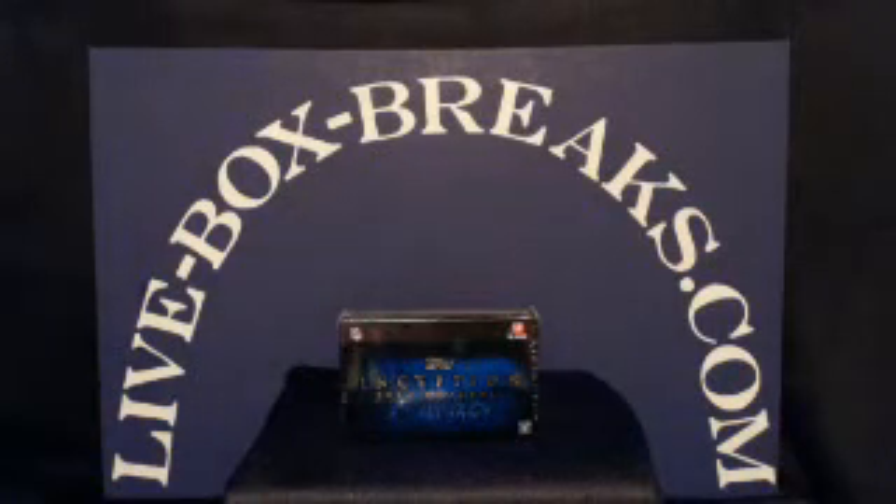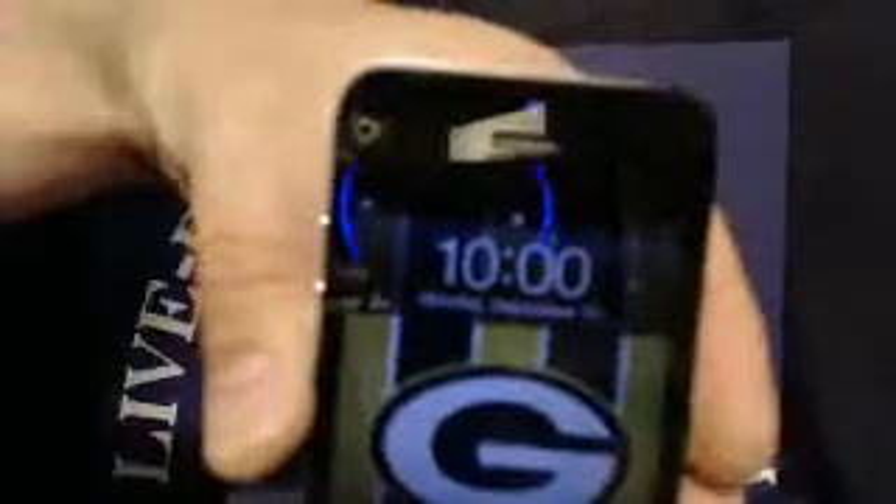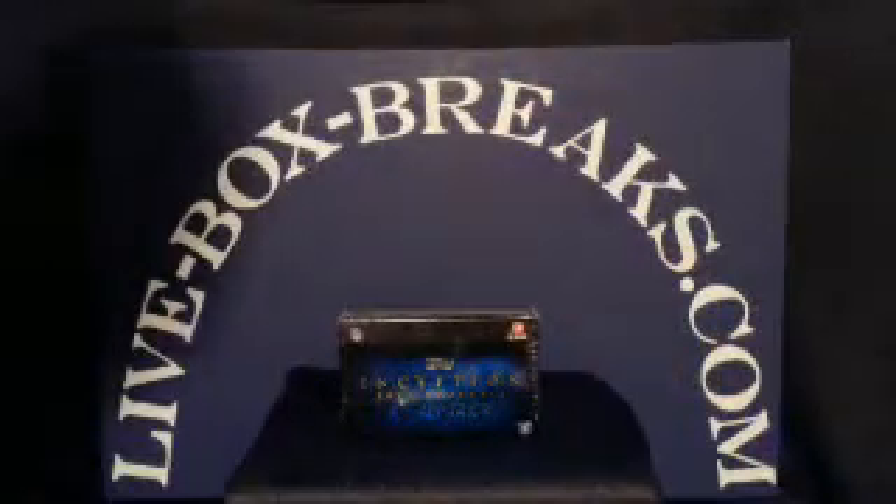This is Scott from WhyBoxBreaks.com. We want to be your box-breaking website. Coming in live at 11 p.m. Eastern, 10 p.m. Central here in Wisconsin. This is the 2012 Topps Inception break.